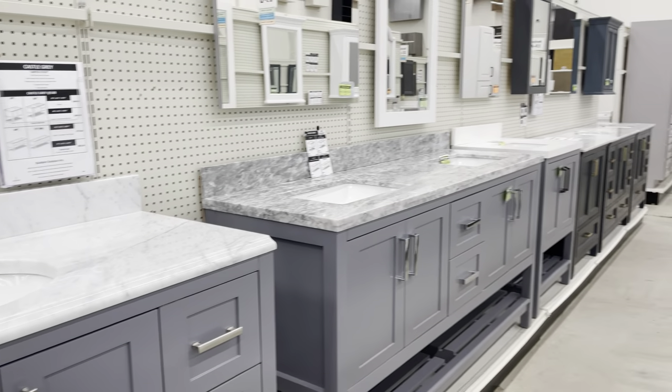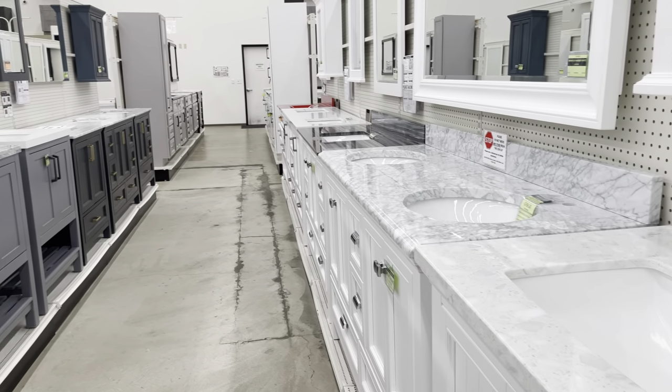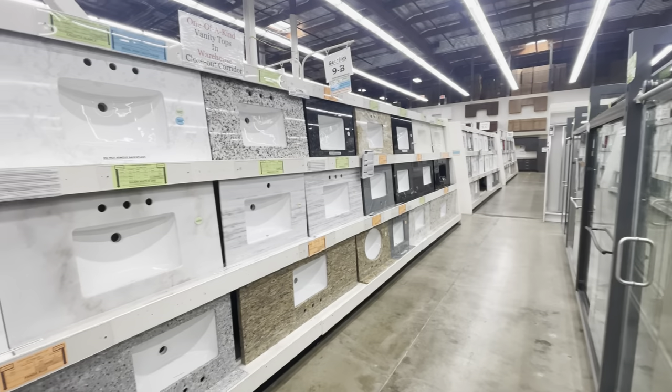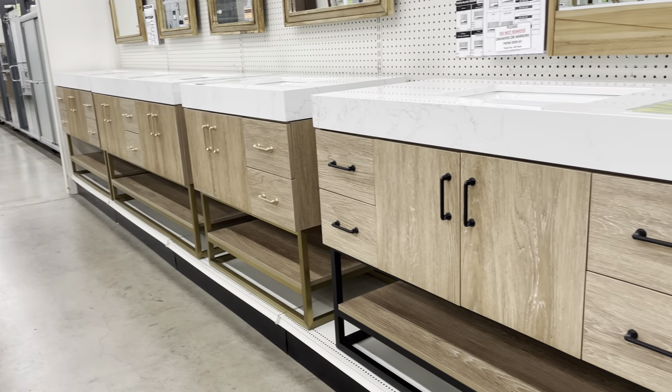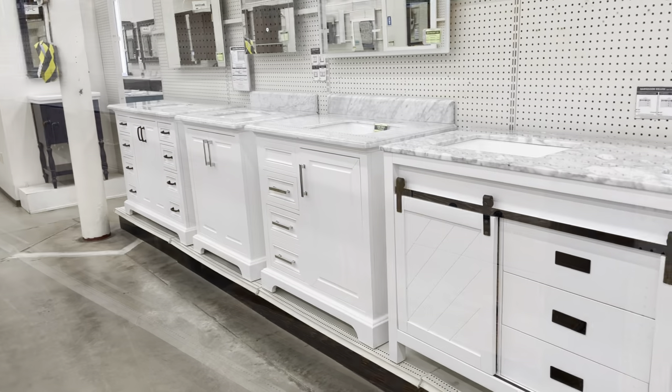Our vanities and tops are pre-manufactured to size and can be purchased separately, allowing you to mix and match different colors and styles to your liking. We also offer a large selection of beautiful combo sets, complete with cabinet and top.